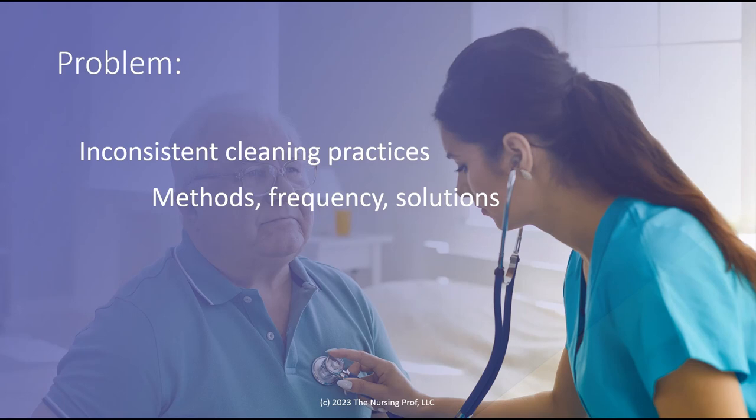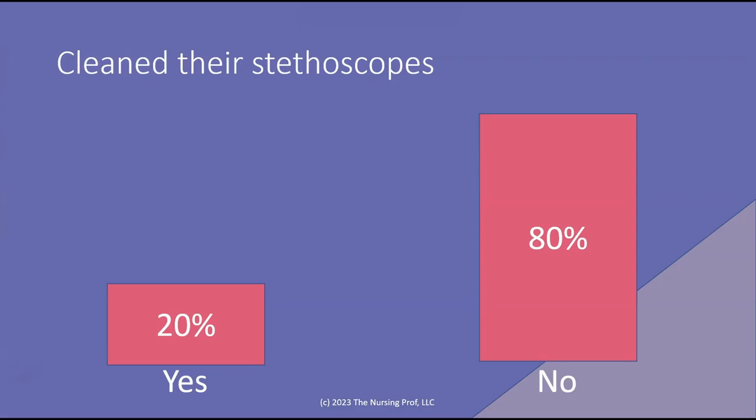The problem is that there are inconsistent practices of cleaning between institutions, between individuals, etc. So it's really hard to identify what a cleaning practice would look like. When we look at the research, we see that the methods are different, the frequencies are different, the solutions are different. So it's really hard to tell what kind of cleaning practice is the best for our stethoscopes.